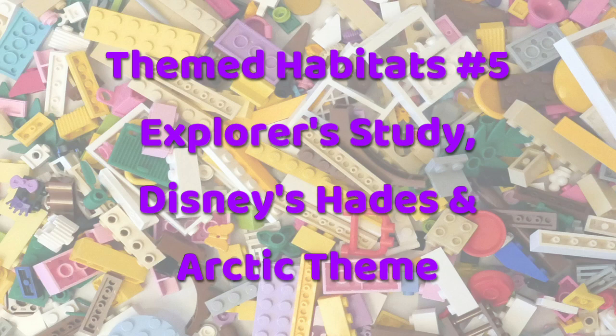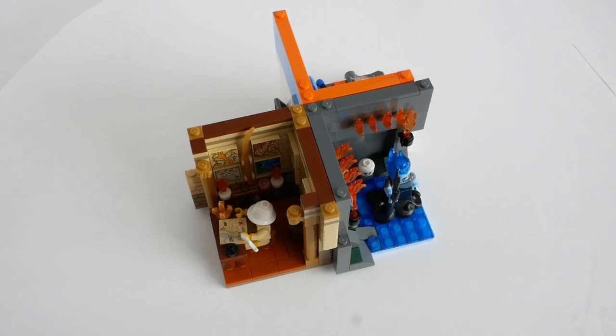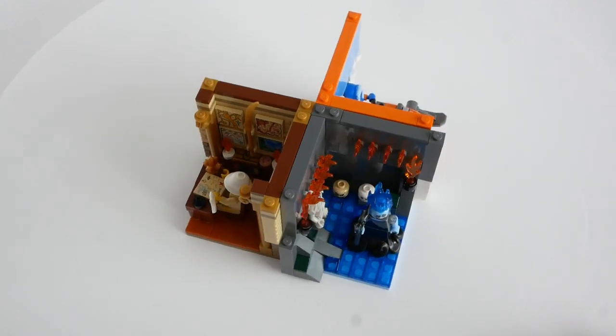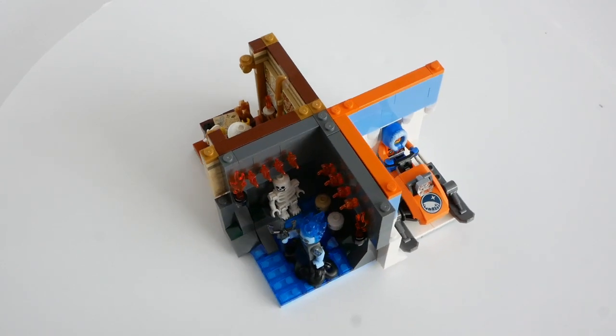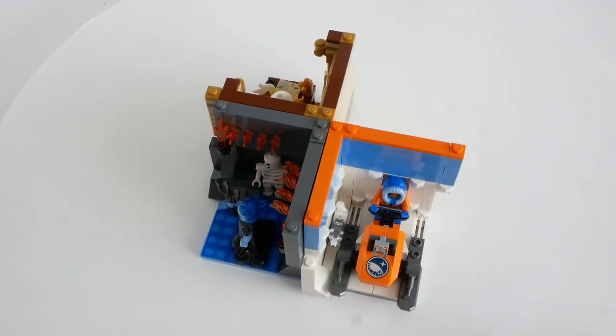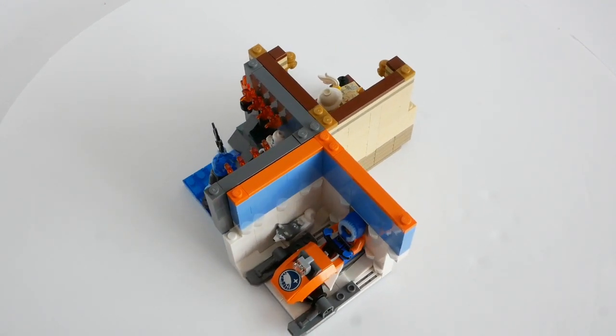The next three minifigure habitats that I have to show you are not thematically related. But first we have an early minifigure, the Series 2 CMF Explorer. Next comes Hades from the second Disney CMF series, and finally I have included a figure from the Arctic theme.